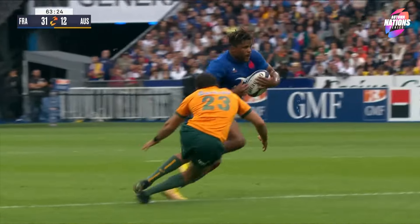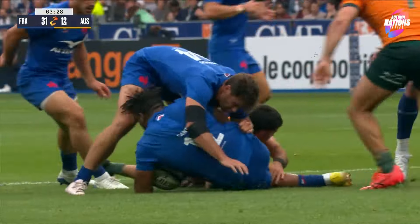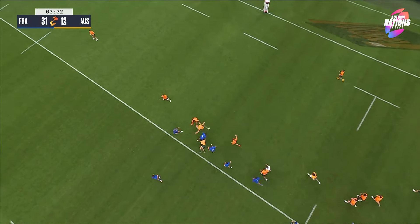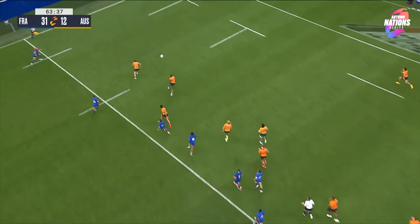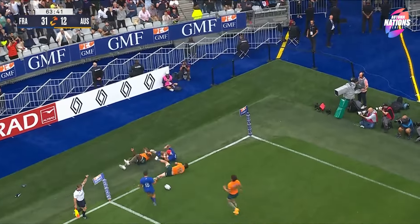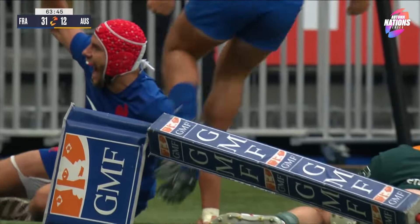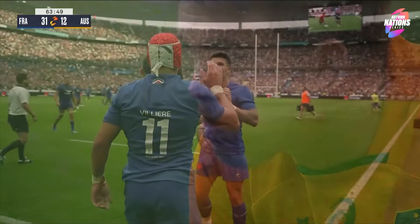Absolutely hissing. Again it's Dante challenging that gain line, the quick ball around the corner, and Mathieu Jolly Bear — three on three, numbers on but obstacle. Execution absolutely perfect on the small crossfield kick, the take by Gavin Villiers. Absolutely class. Australia punished again.